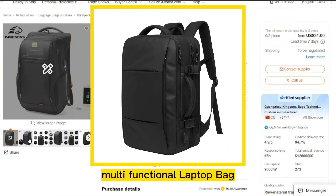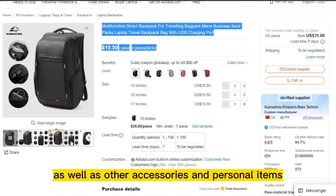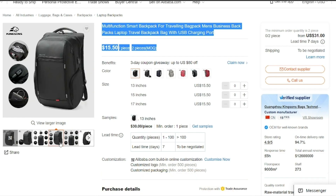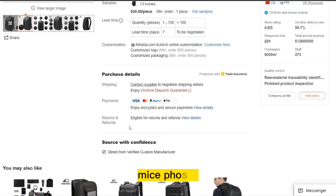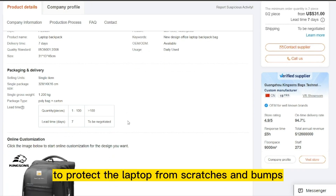Our next product is Multifunctional Laptop Bag. A multifunctional laptop bag is a versatile bag designed to carry and protect a laptop, as well as other accessories and personal items. The bag typically features multiple compartments and pockets, allowing for organized storage of items such as power cords, mice, phones, and documents. It may also have padded sleeves or compartments to protect the laptop from scratches and bumps.